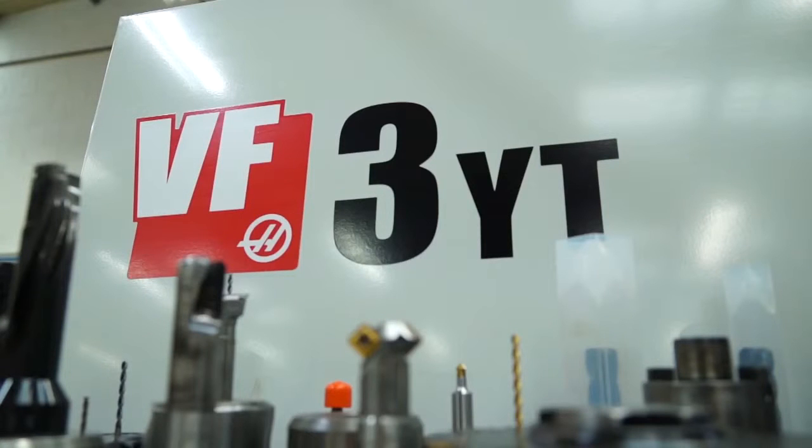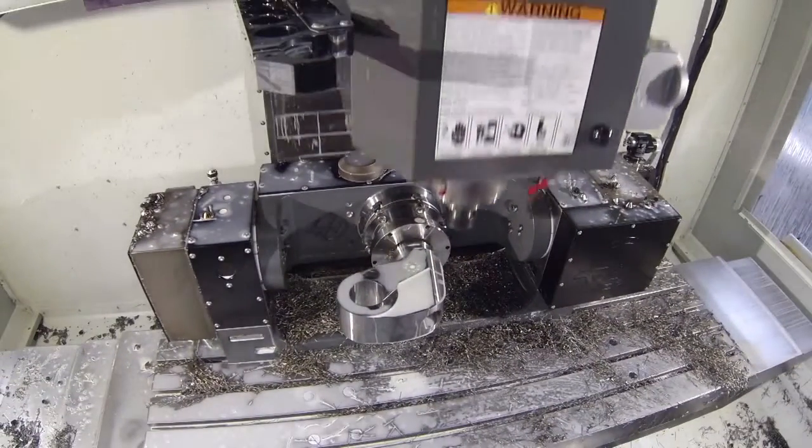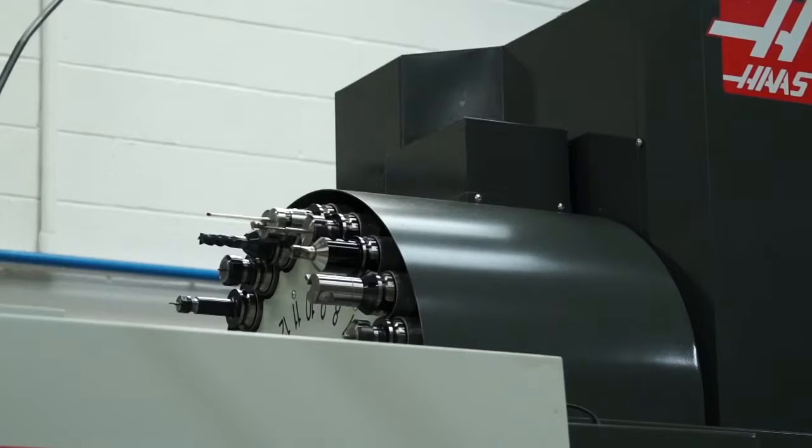So we're going to start here at the new machine — this is a VF3YC 5-axis. Why did you go for this machine? Well, it was quicker rapid times and we can process more quickly and program it easier. We can get better finishes on the surfaces. Did you have another 5-axis machine before this? Yes, it was quite old, 15 years old and it was getting near the end of its life, and we needed to look elsewhere. And Haas has been so good to us, we decided to go for a new Haas machine.